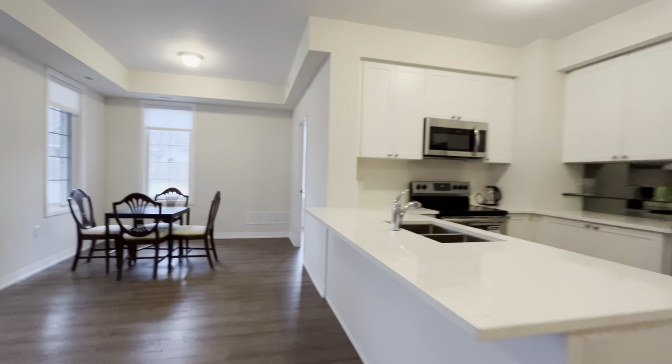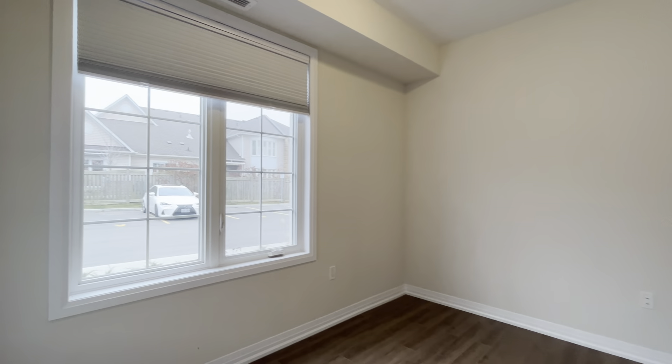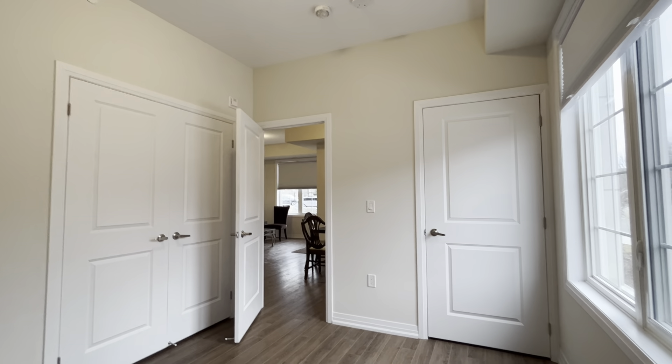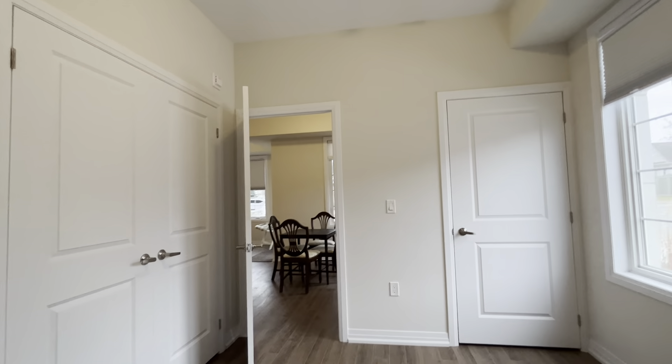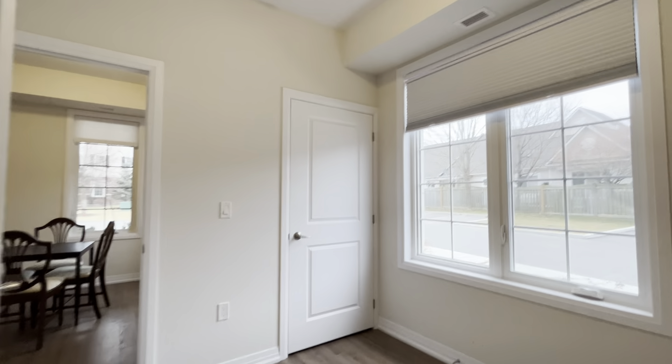Let's check out the final bedroom of the three. Very similar to the one I just showed — tons of natural light pouring in, huge windows. This one is the smallest of the three, but you could still fit a queen-size bed and manage to fit two additional nightstands. You have a very large closet on the left, and you have your furnace in there as well.